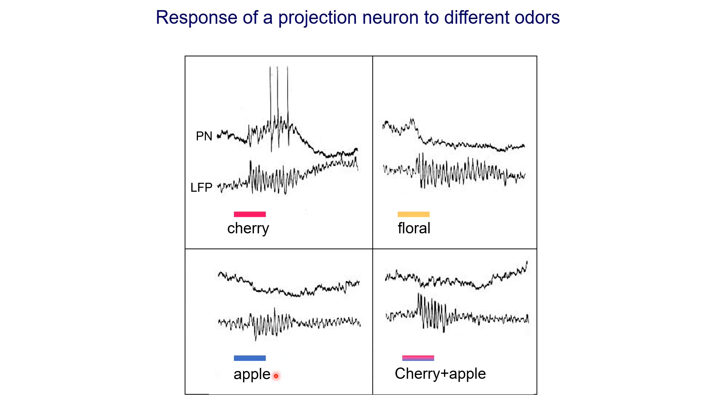Similarly for apple odor, there is no activity in this projection neuron but there is local field potential activity, meaning some other projection neurons must be active. Interestingly, when a mixture of cherry and apple odor is given, we also see no activity in that particular projection neuron, even though there was activity in the local field potential. Although this projection neuron was responding to cherry odor alone, when cherry and apple are given together it is not responding. These kinds of changes occur because projection neurons also receive inhibitory input from local neurons — it still gets excitatory input from cherry, but may also receive additional inhibitory input due to the inclusion of apple odor, resulting in loss of the spikes.